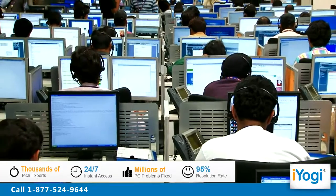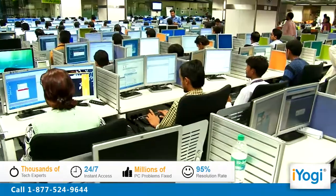iYogi is the fastest growing tech support provider with over thousands of our technicians ready to take your call and remove your tech frustrations. Call us now.